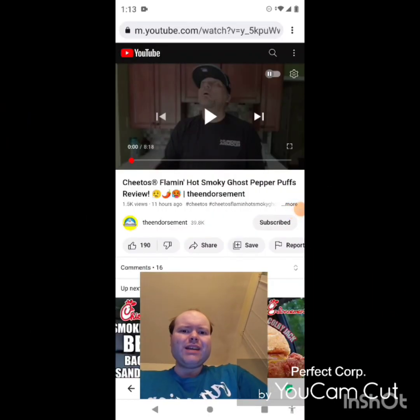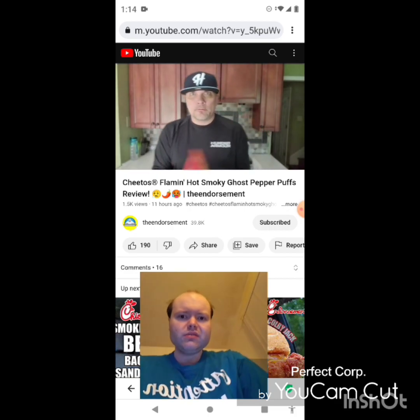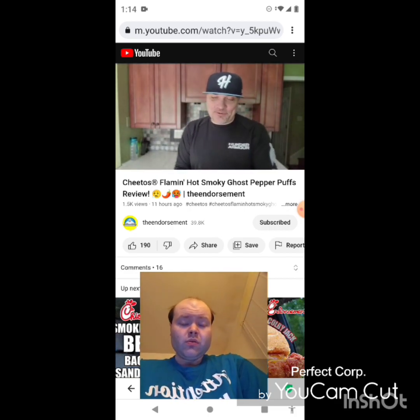Hey YouTube, it's Michael Lambert here. I'm back once again with another reaction video — reacting to the Endorsement. If any notifications pop up during the video, I apologize and I will take care of them.